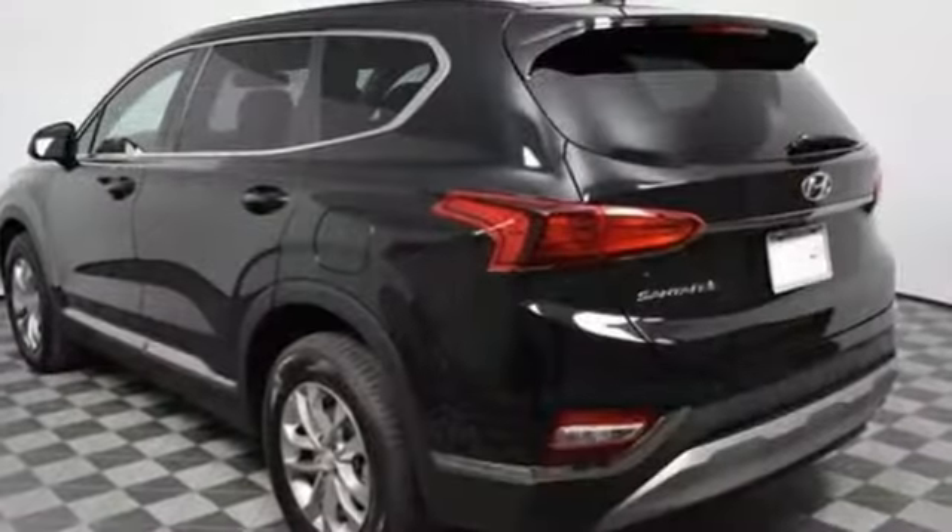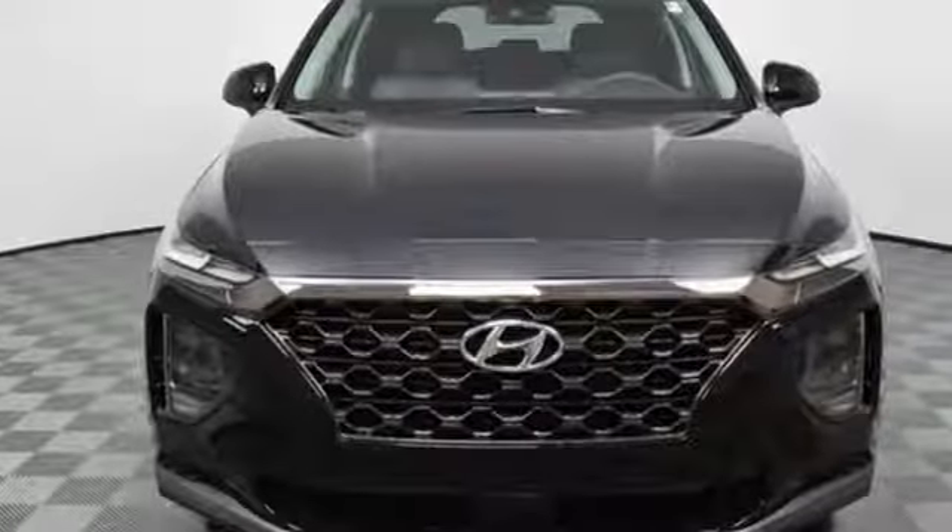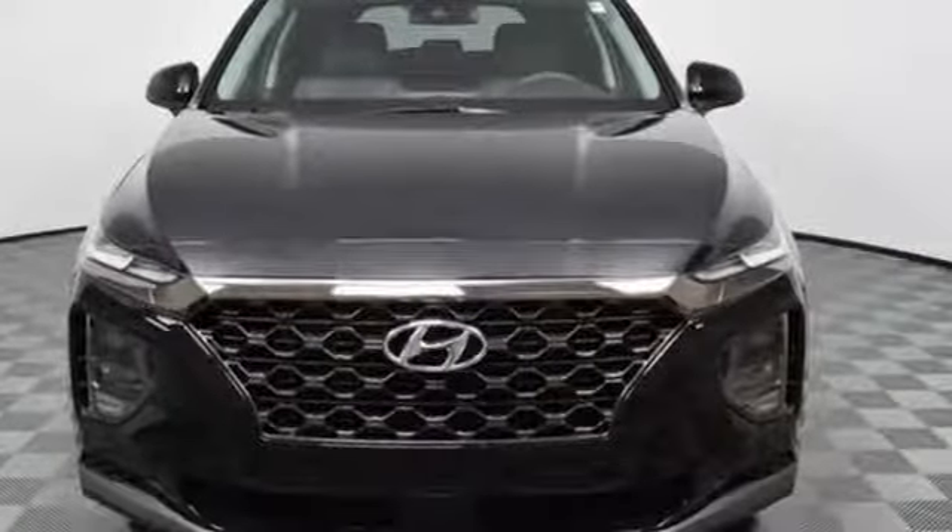Challenging convention to find a better way — it's the Hyundai way. Someone is going to drive this fantastic vehicle off the lot. It should be you. Test drive it today.